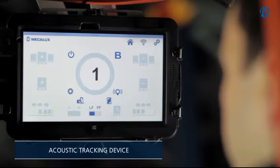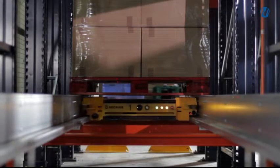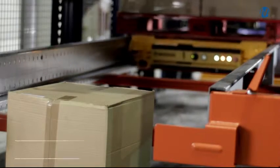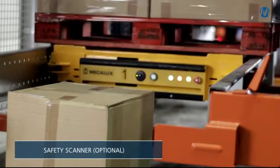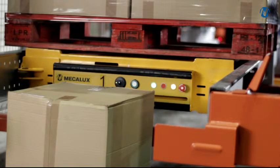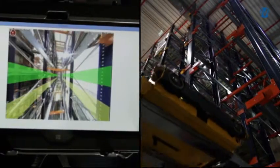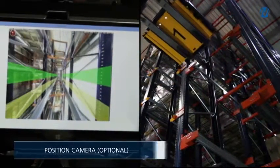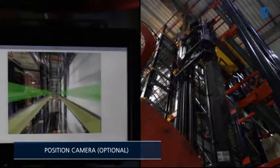It also includes an acoustic tracking device to help locate it inside the channels. Optionally, a device for detecting obstacles in the aisle and a position camera can be added to facilitate optimal unloading of the carriage at high levels.